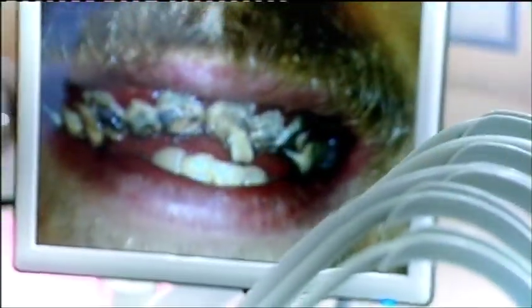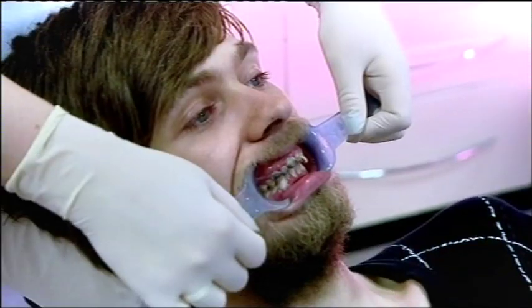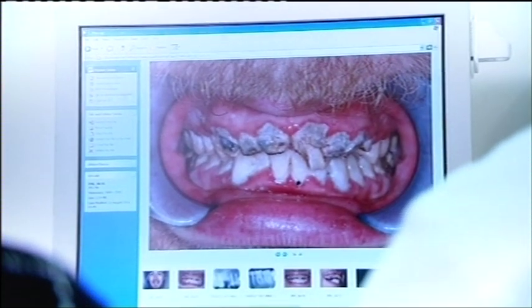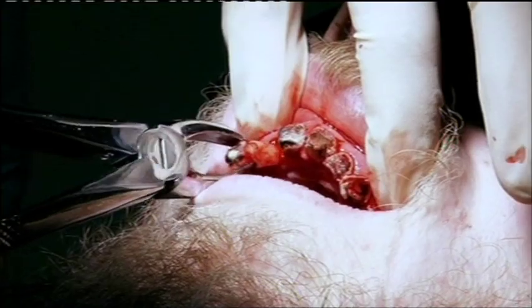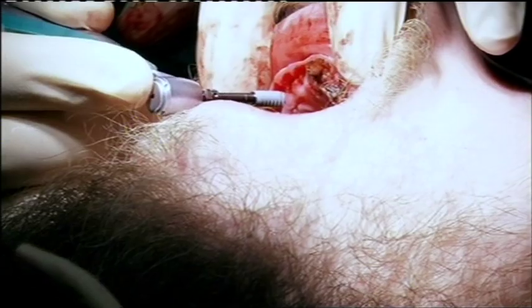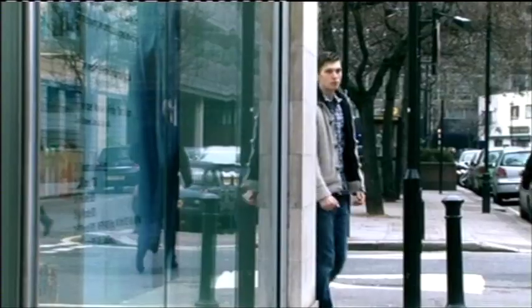21-year-old Jay came to Dr. James with putrid, painful pegs. Too many fizzy drinks and a lack of brushing meant his teeth had rotted into stubs. It's sort of changed your lifestyle at times. Jay promised to transform his bad habits, so one mass extraction later, he had the first stage of implants screwed in.